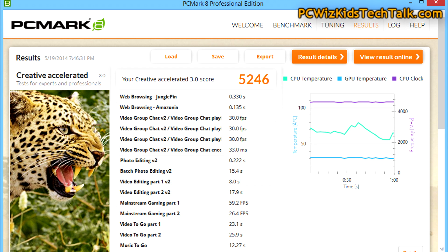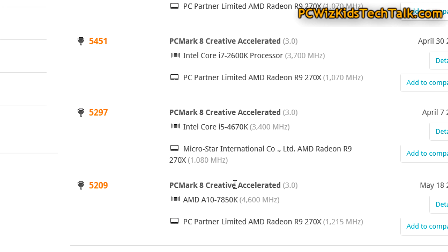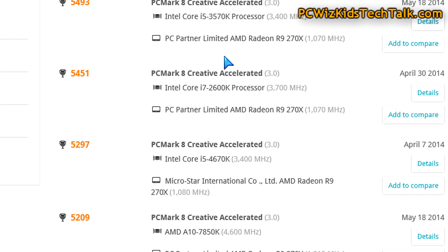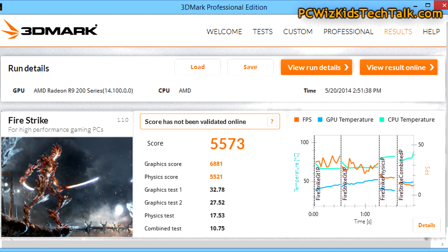PCMark 8 creative benchmarks here — a score of 5246. Comparing that online with other systems, it comes close to an Intel Core i5-4670K running the same GPU, the R9 270X. Same graphics card, different processor, gives a very similar score to mine — close enough to that Intel Core i5.